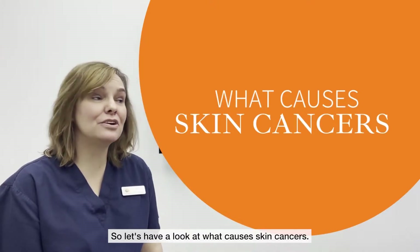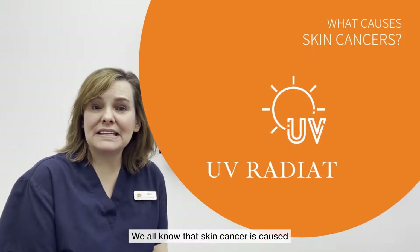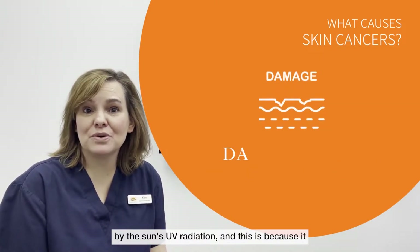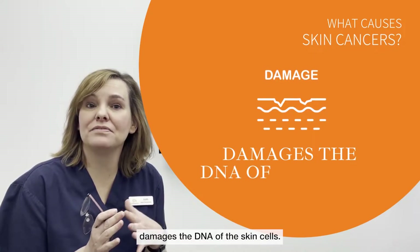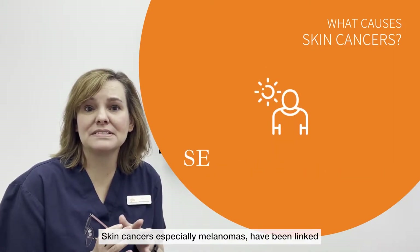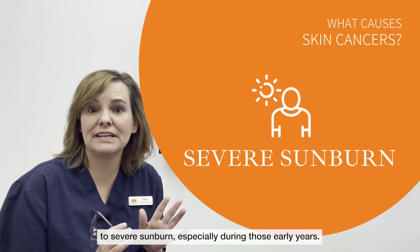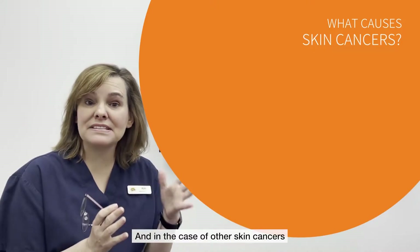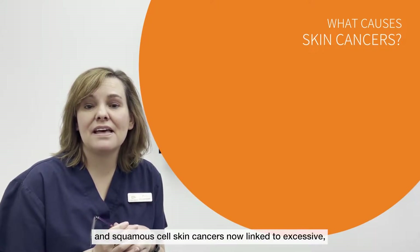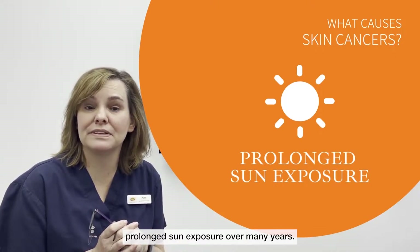So let's have a look at what causes skin cancers. We all know that skin cancer is caused by the sun's UV radiation, and this is because it damages the DNA of the skin cells. Skin cancers, especially melanomas, have been linked to severe sunburn especially during those early years. And in the case of other skin cancers like basal and squamous cell skin cancers, they are linked to excessive prolonged sun exposure over many years.